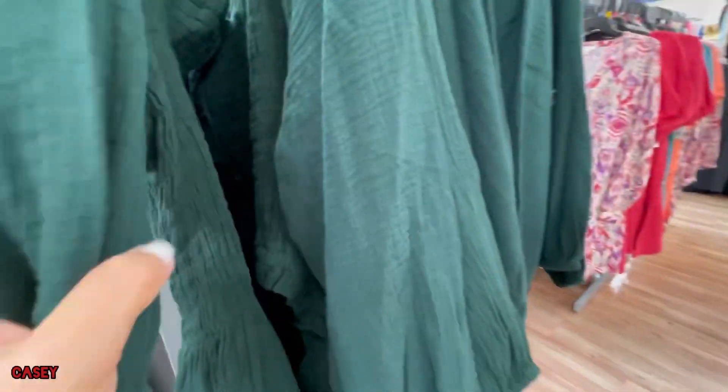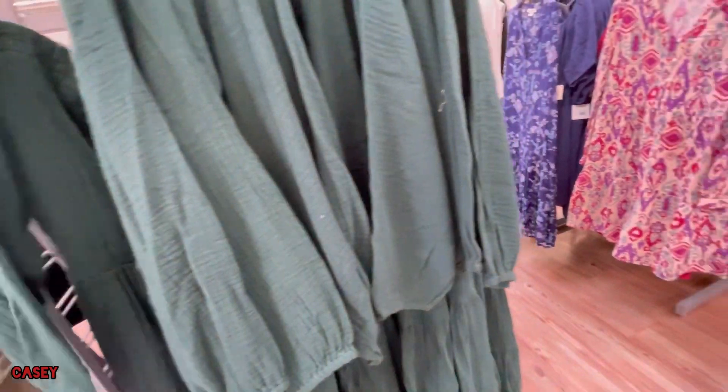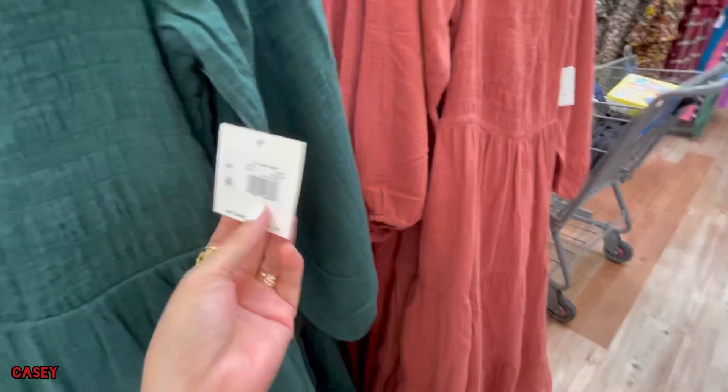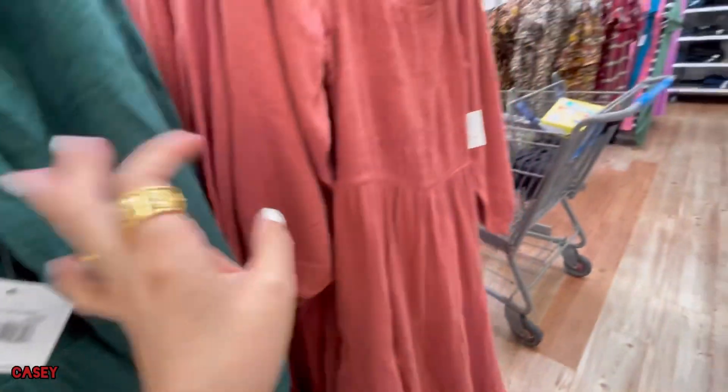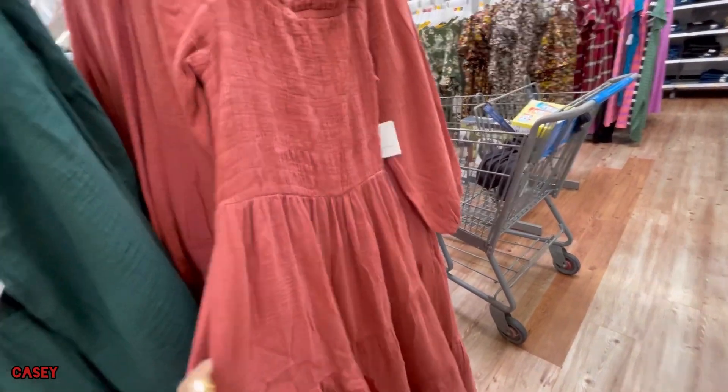They also have this one — just green, $33. And it comes in this mauve pink color as well.